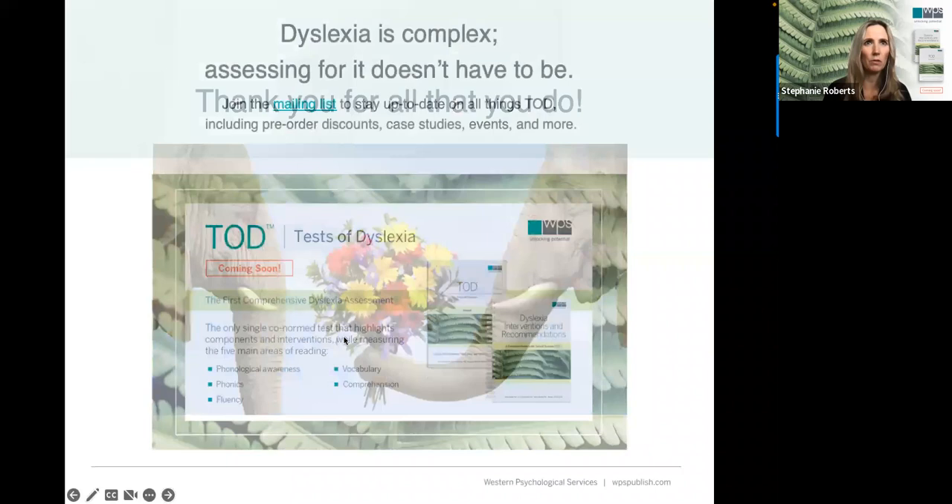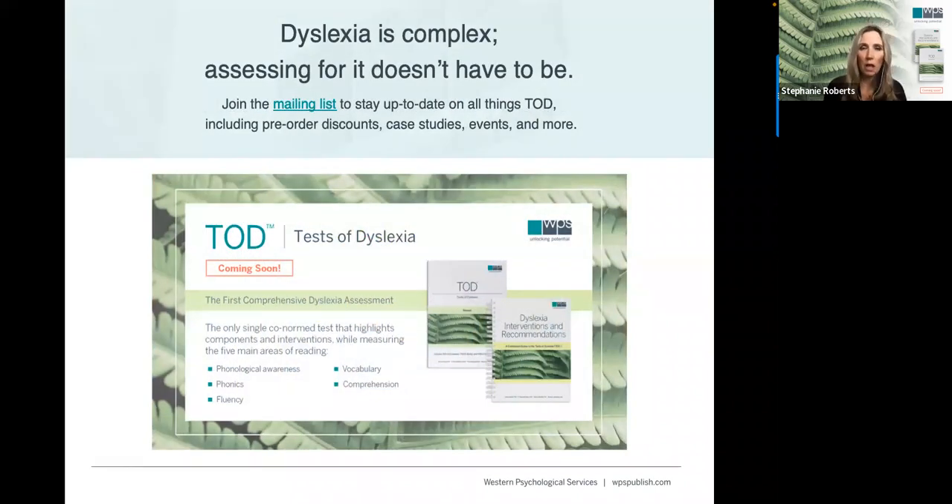There have been a lot of questions about the Tests of Dyslexia in the chat and Q&A. We have posted a link to the TODD mailing list page, where there is a video explaining who can give the Tests of Dyslexia, how the parts work together, and the components of the test. Join that mailing list to get updates on when the test is coming out and when it's available for presale.